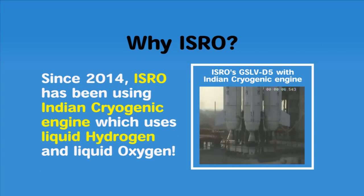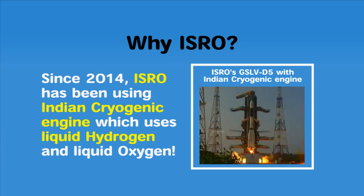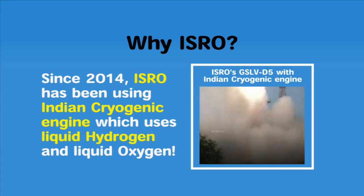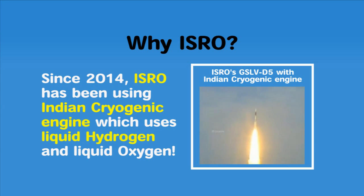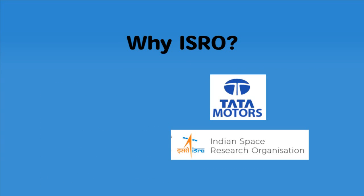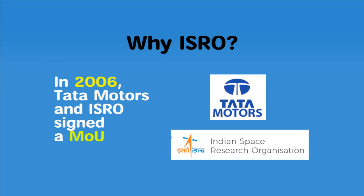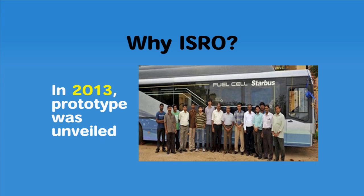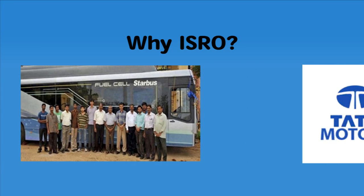ISRO has developed expertise with storing and using compressed hydrogen at very low temperatures for its cryogenic engine. Since fuel cells also involve storing compressed hydrogen at very low temperatures, ISRO is sharing its expertise with Tata Motors. In 2006, Tata Motors signed a memorandum of understanding to design and develop such a product. In 2013, the concept was unveiled at the Liquid Propulsion Systems Centre at the ISRO facility in Mahendragiri, and has been in the testing phase ever since.